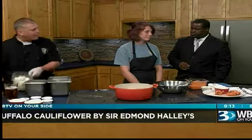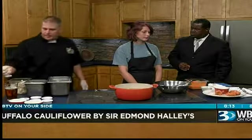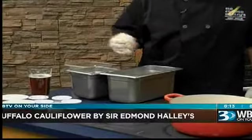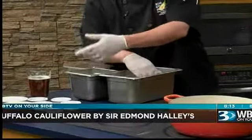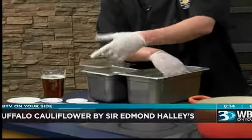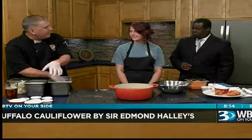We have our cauliflower — it's simple. We have a beer batter; we use an amber lager with flour and some salt and pepper. And then we have a dredge, which has our panko, our flour, some granulated garlic, Italian seasoning, a little Spanish paprika, some cayenne pepper, and salt and pepper.